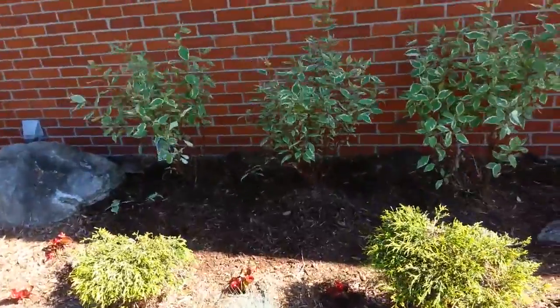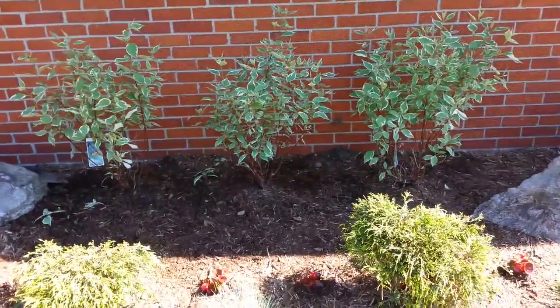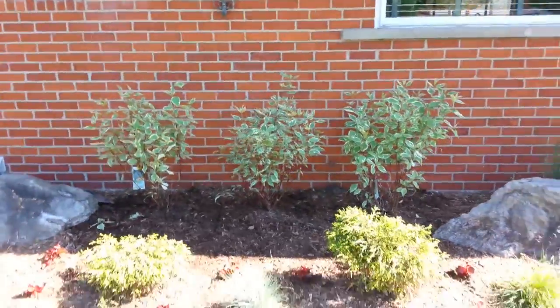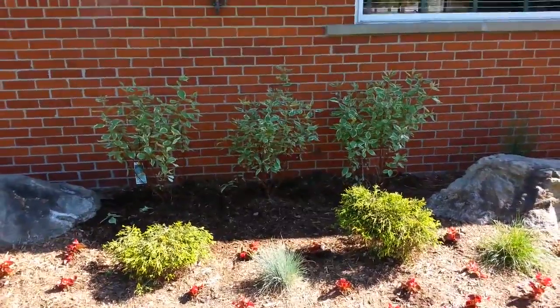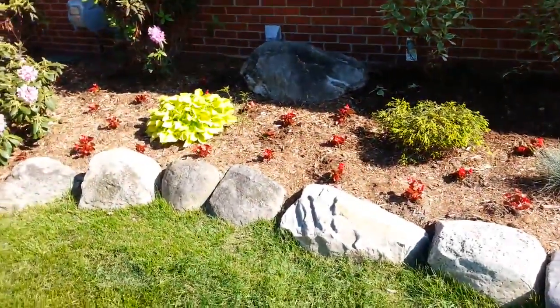We just put in these red twig variegated dogwood shrubs about 20 minutes ago — also backfilled those with compost, humus manure, and put a little fertilizer on them. We're going to soak those. I spaced them out so they're actually going to bloom and just really blossom out to fully touching, complete shrubs that fill in that area.